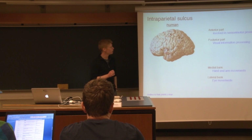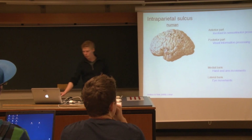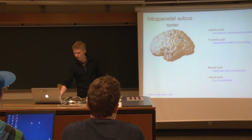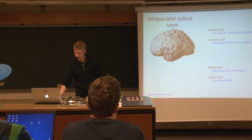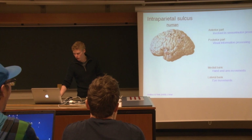Another important part of the motor system is actually located in the parietal cortex, over here, and in particular the intraparietal sulcus, which is this fissure that you can see here, marked.